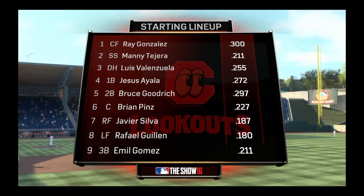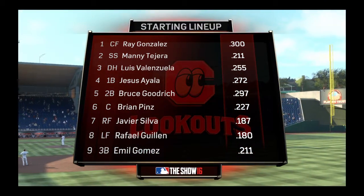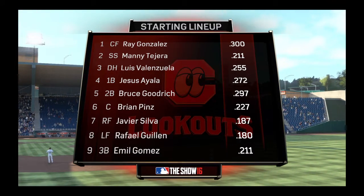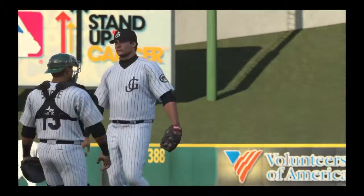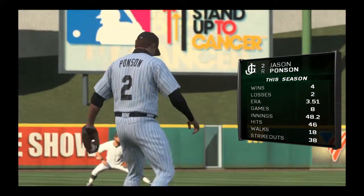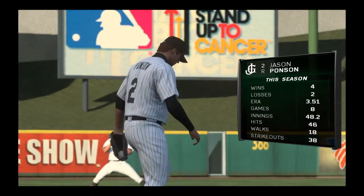Here's a look at the visitors' starting lineup. Who's the one to watch, EK? I'll be keeping an eye on what that leadoff hitter can do in this one. His on-base percentage over the last 10 games is over .500. He's been absolutely on fire at the plate, so they're going to have to be very careful about how they approach him.